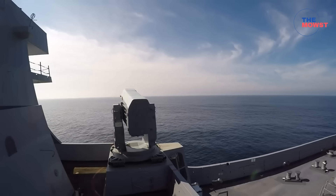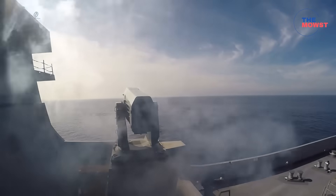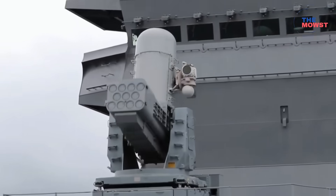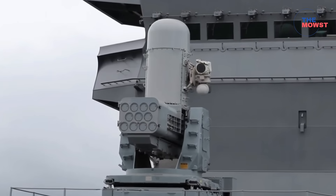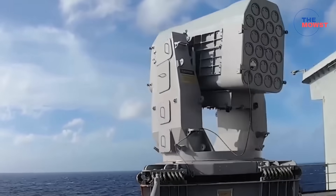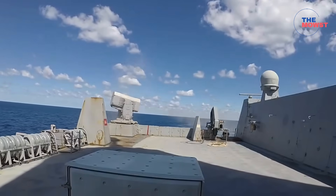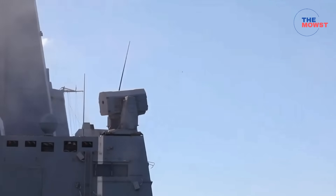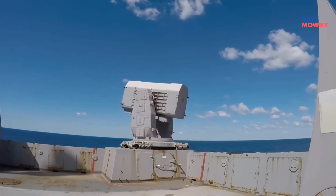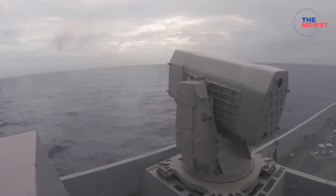Quick win: replace the Sea Sparrow octuple launcher with the RAM RIM-116 system. The RAM carries the RIM-116 Rolling Airframe Missile and uses the same footprint and power requirements as Phalanx CIWS, meaning it can be installed with minimal structural change on ships that have Phalanx mounts or similar locations. It provides much better automated short-range missile defense against modern anti-ship missiles and drones — an attractive swap when you want modern point defense without a major deck redesign.